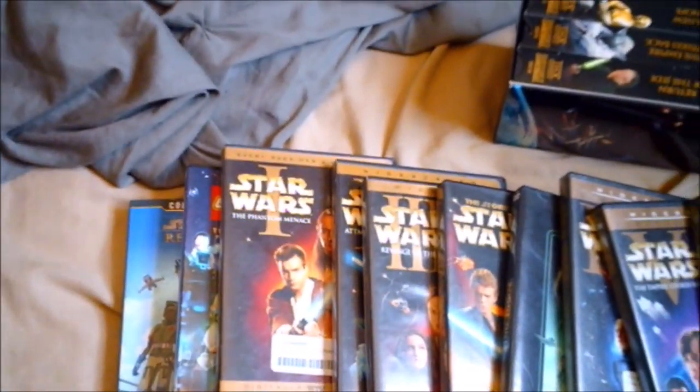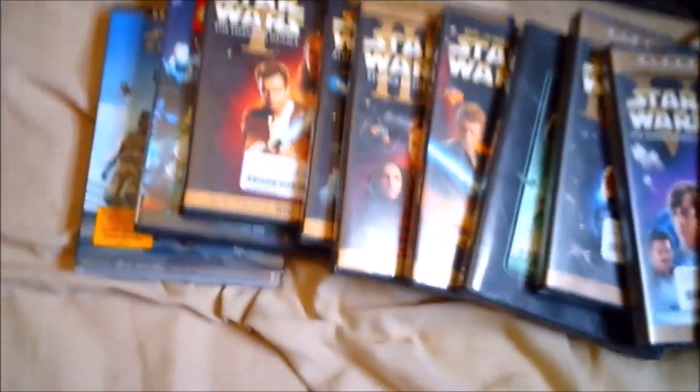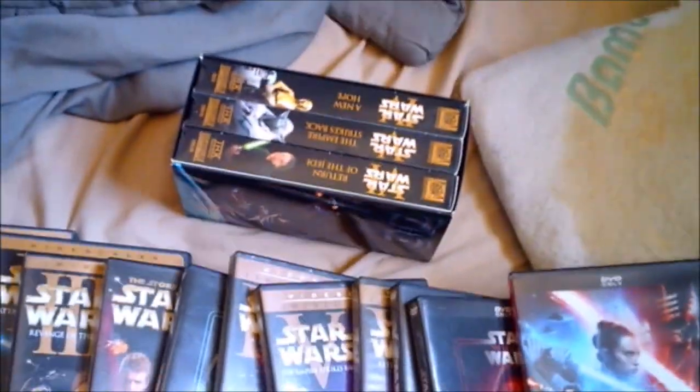Hey guys, Sean Harton here from Harton Film Productions. Today's vlog we're gonna be doing something really cool. If you're a fan of Star Wars, I have a complete DVD and VHS collection of the entire movie series, along with TV shows, cartoons, and spin-offs. Today I'm gonna be explaining each part about these videos, starting with the VHS.